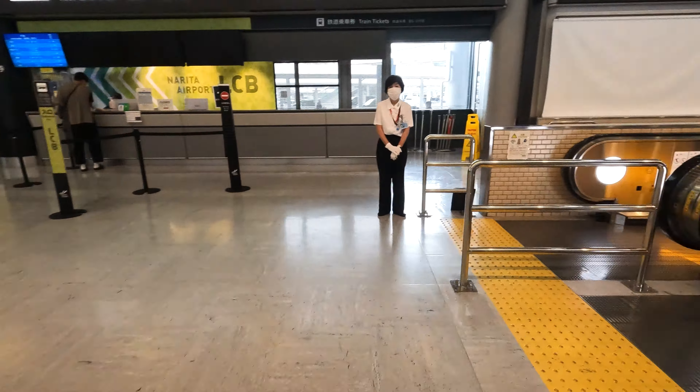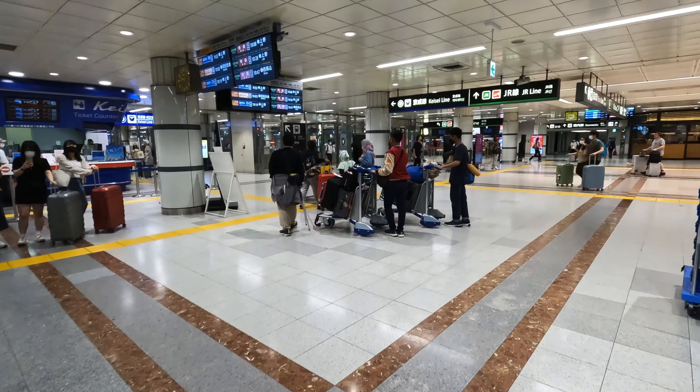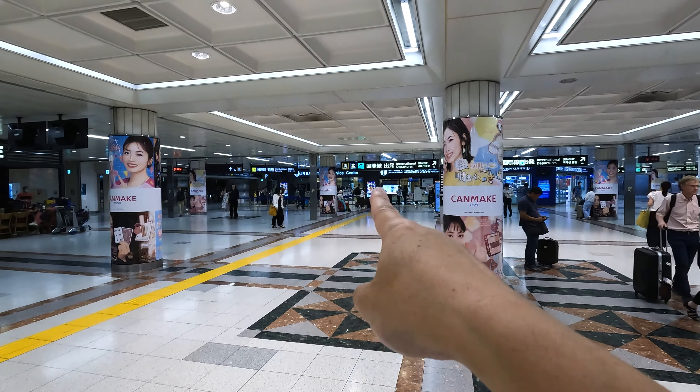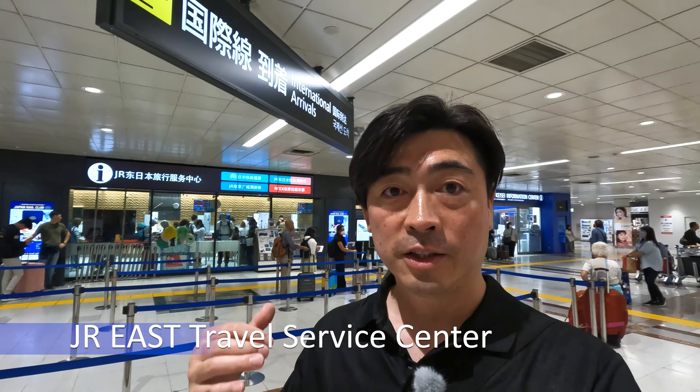The Japan Rail Pass exchange desk is on the ground floor from here. Here is the ground floor of Narita Airport Terminal 1, and the JR Pass exchange desk is over there at Terminal 1.